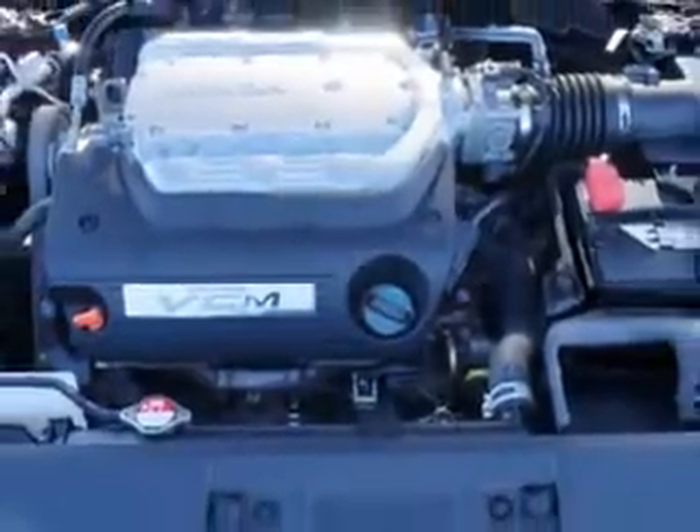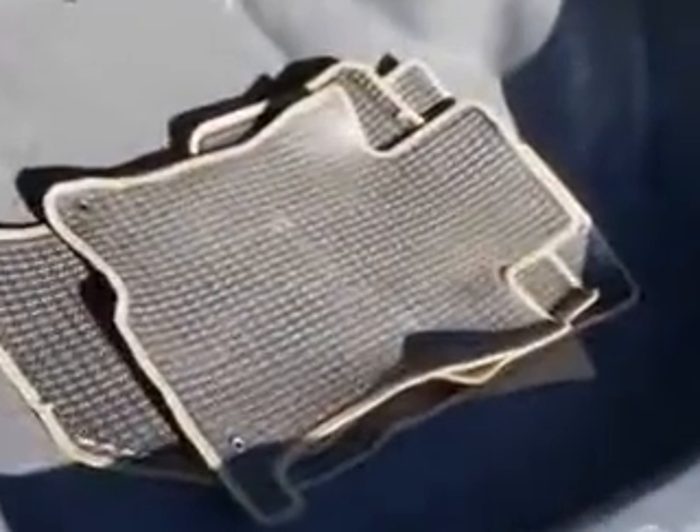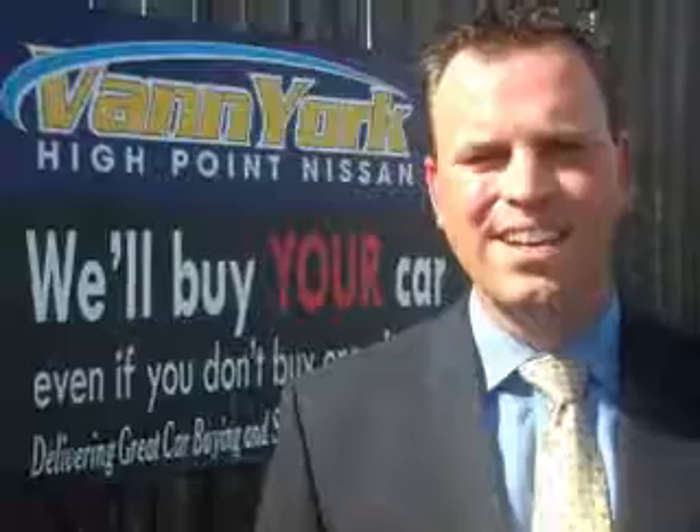Enjoy the drive and have peace of mind in this 2009 Honda Accord. See us at Vann York's High Point Nissan today. Come by and work with our internet department or see me personally, Trey Powell. At Vann York's High Point Nissan, we want to earn your business.